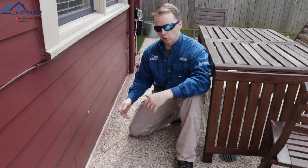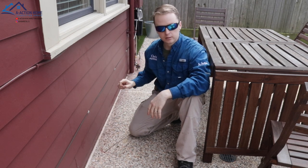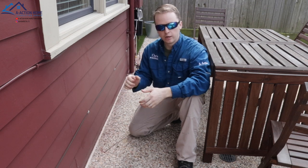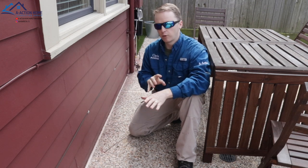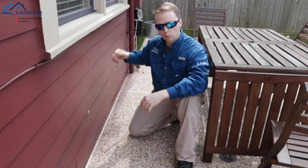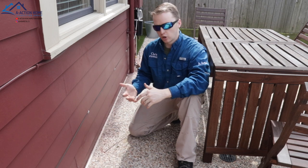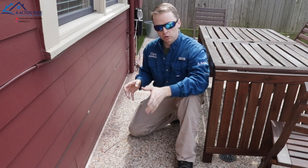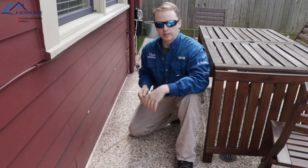How we're going to determine that is we're going to do some base test readings with the moisture meter to see if we have any active moisture, and do a thermal scan to see base readings before we do anything. Then right after that we're going to spray the wall with water and see if those readings increase or decrease to try to determine why these baseboards look the way they do, or if it's old damage. Let's go start that test.